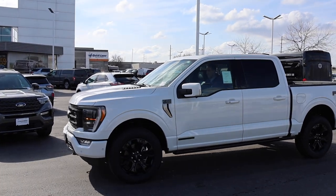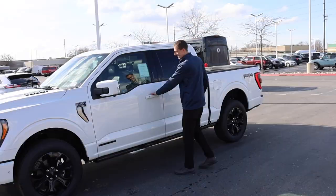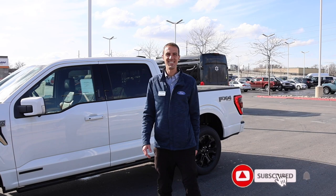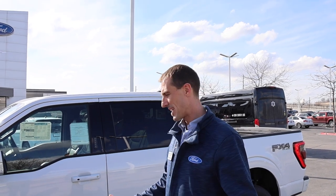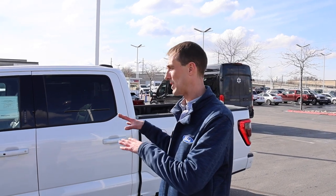I want to introduce you guys to somebody. This is Brian, one of the truck specialists here at Larry H. Miller. F-150s are his favorite. This is the cat's meow of the F-150 — it's the Platinum with the blackout package, and in addition it's got the PowerBoost engine: 430 horsepower and 570 pound-feet of torque.